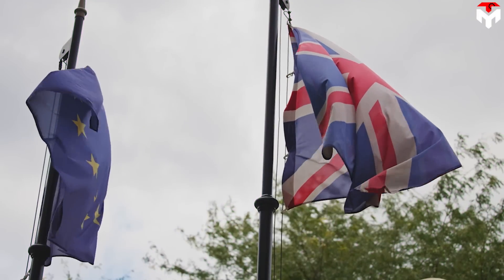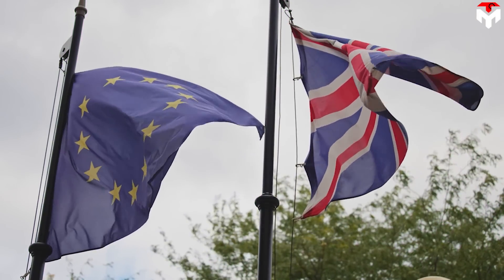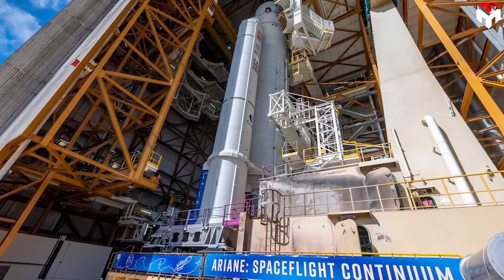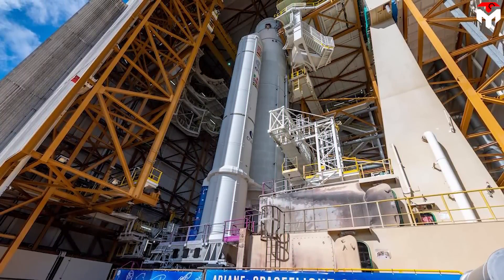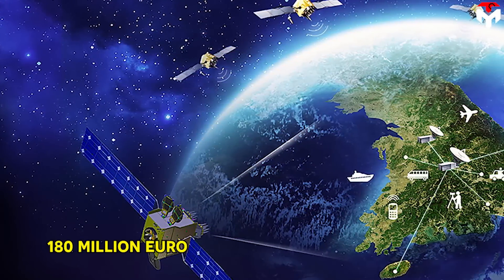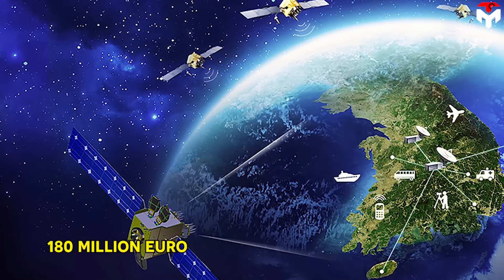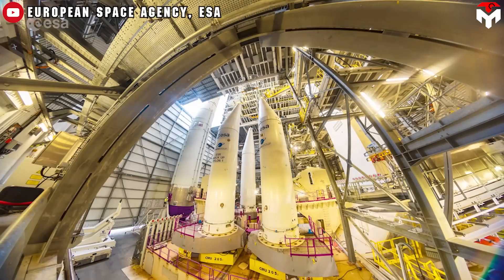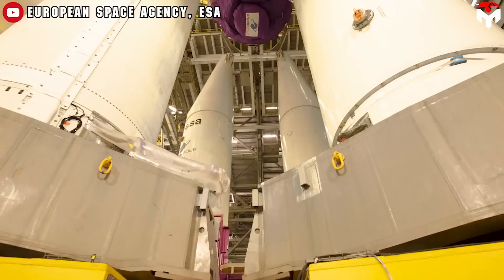Meanwhile, the EU has reportedly confirmed that SpaceX will launch its satellites. The European Commission has reportedly agreed to a 180 million euro deal with SpaceX to launch four of its Galileo navigation satellites, due to delays to the Ariane 6 rocket being built by ArianeGroup on behalf of the ESA.